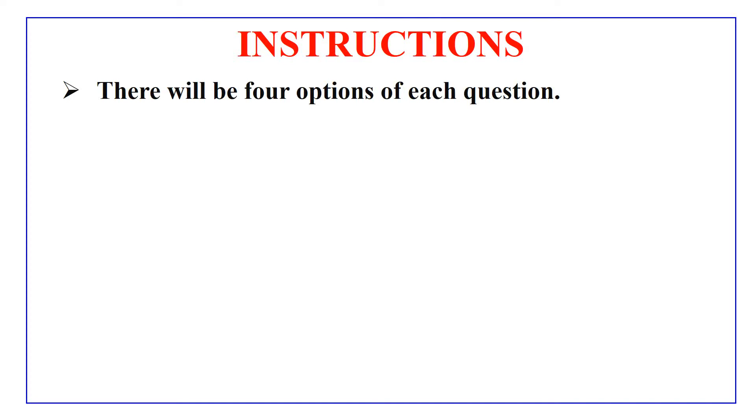Hey guys, I am back with another video, but this time I come with some multiple choice questions for your practice. Before going into questions, let me read out the instructions for you.